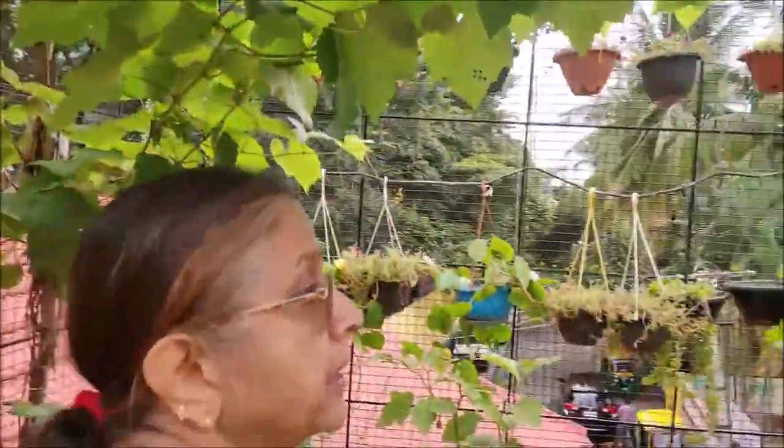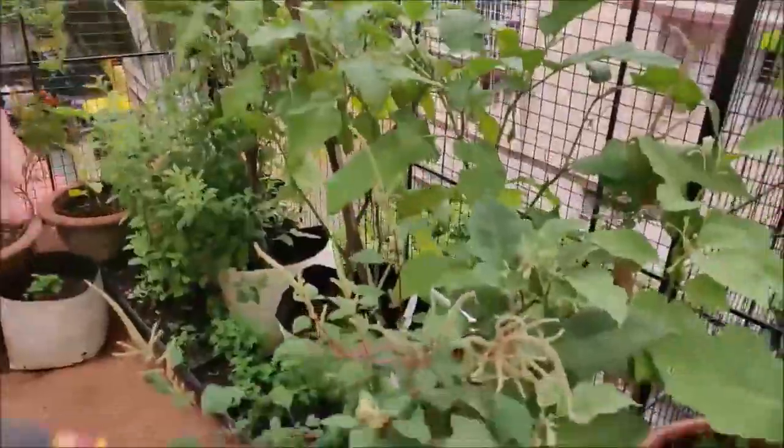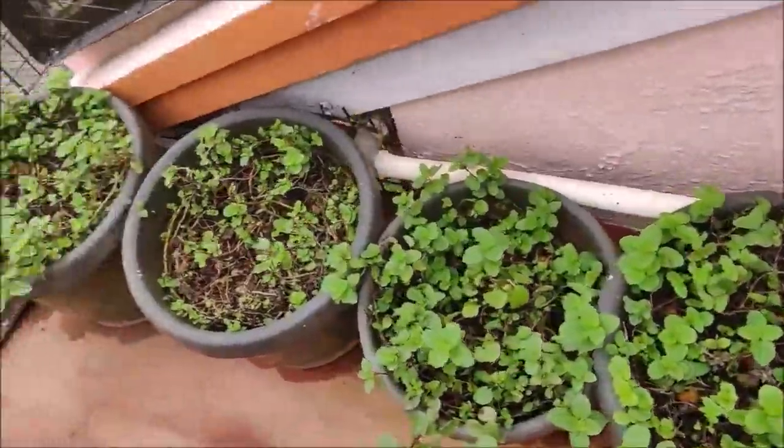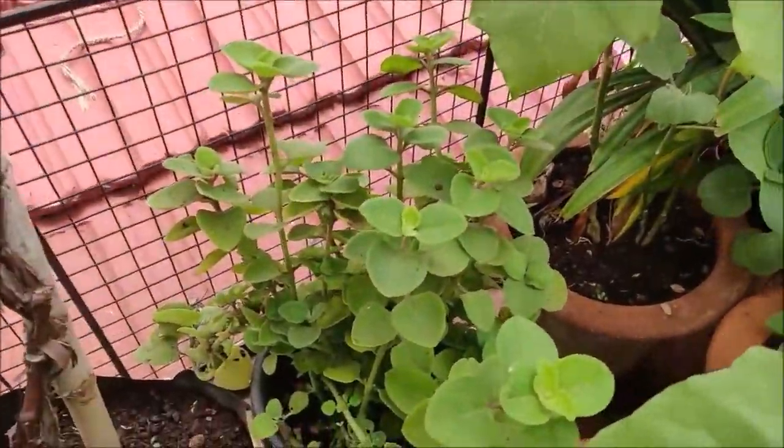From the grape plant I've gotten maybe 25 to 30 bunches of grapes, and a few herbs like mint. This is what you call karpuraballi, which is very good for children who have cough and cold — you make a drink out of it and give it to children.